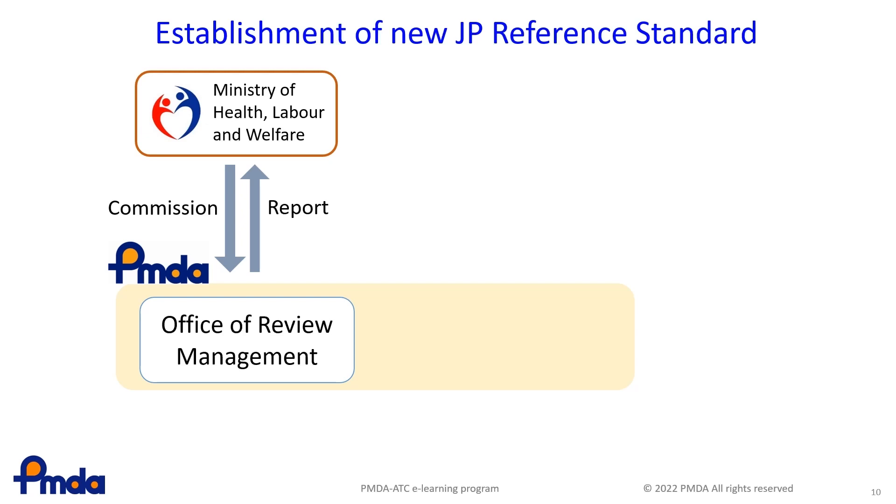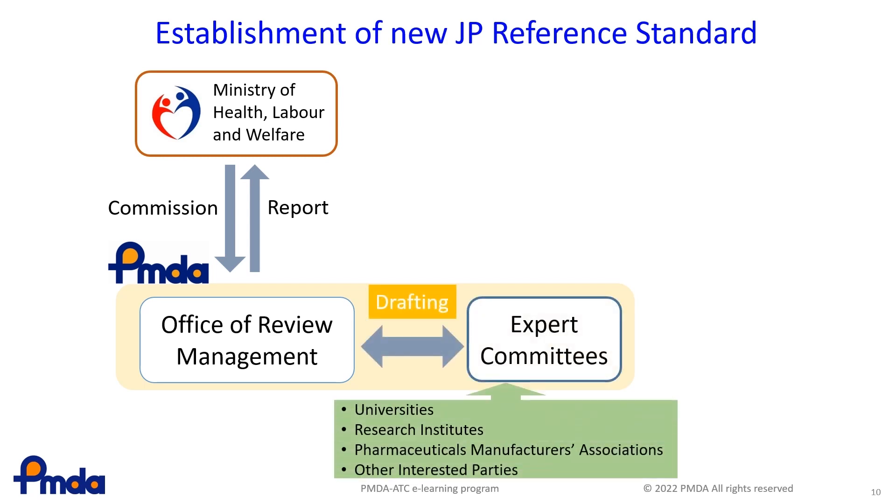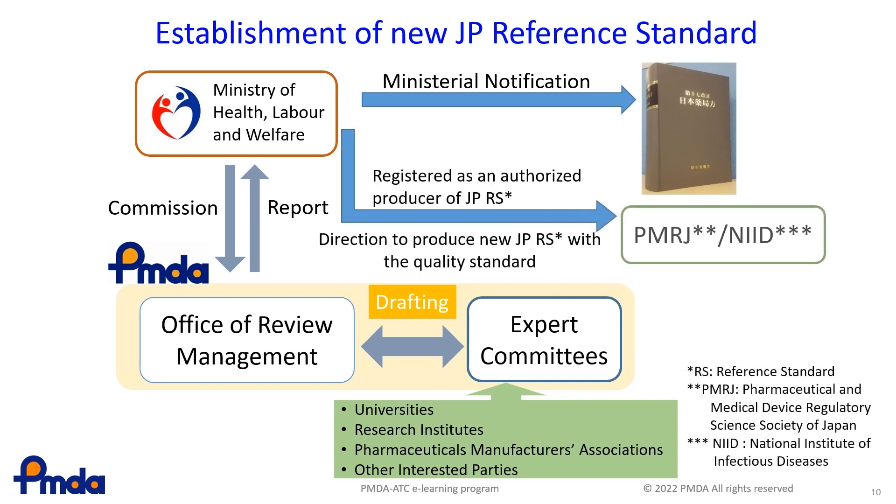This shows the flow of reference standards preparation. JP reference standards are used in drug tests specified in the JP or general tests. Specifications and other matters required for JP reference standards are discussed by the expert committees of the PMDA, together with official monographs and general tests. The MHLW publishes the JP and, at the same time, requests that organizations responsible for production and distribution produce reference standards. The Pharmaceutical and Medical Device Regulatory Science Society of Japan, PMRJ, and the National Institute of Infectious Diseases, both of which are organizations responsible for the production and distribution of reference standards, distribute reference standards to users.